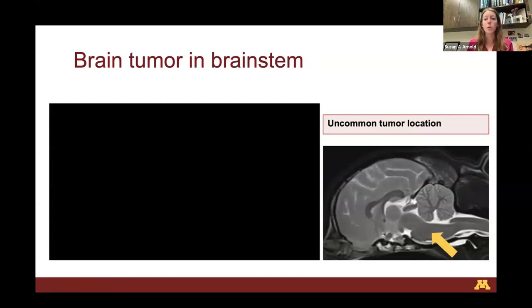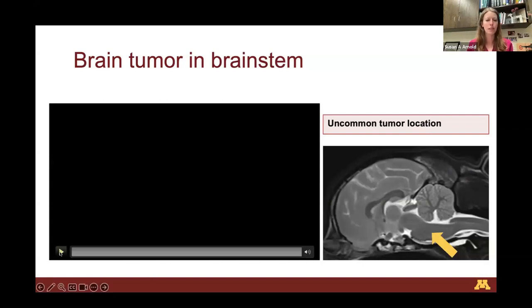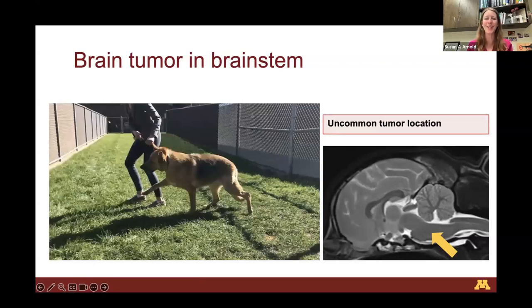Tumors in the brainstem lead to a different set of characteristic findings. This patient stumbles consistently to one side — every time he walks, he falls over to his left. He also has a left-sided head tilt, meaning his eyes are no longer parallel to the floor. When his head is examined, he has abnormal eye movements — his eyes dart without his head moving. That's called nystagmus. These are telltale signs of a problem in the brainstem.